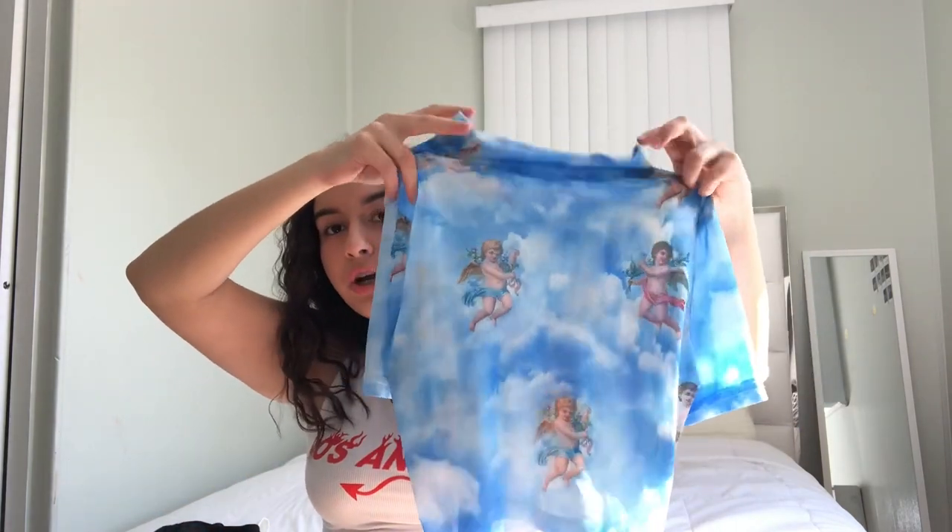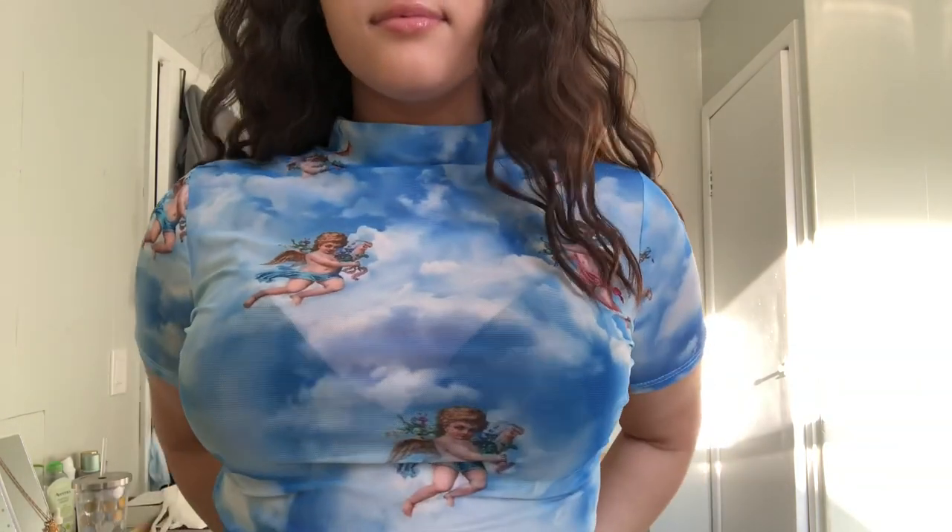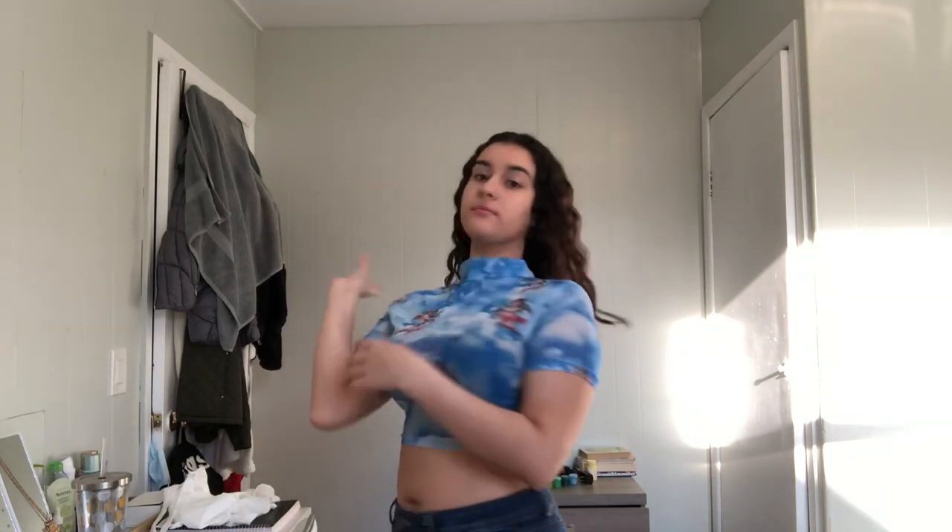This next shirt is very see-through — it's like a turtleneck crop shirt and it has all these angels on it with like skies in the design. It's the same on the back. It's very chic — if I put my hand behind it you can completely see through it. It's meant to be see-through and I really like it; it's really cute.